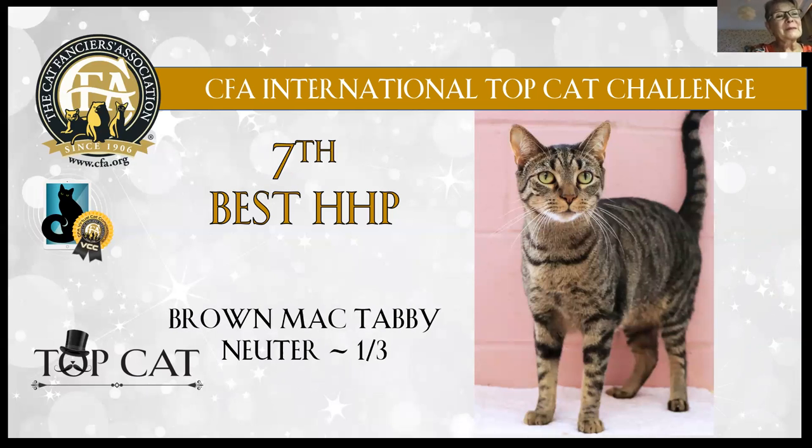11th best: brown mackerel tabby neuter, just over one year old. Very harmonic cat. Love the eye shape, the ears, the roundness of the head lines. And he's not fat — he's in beautiful shape.